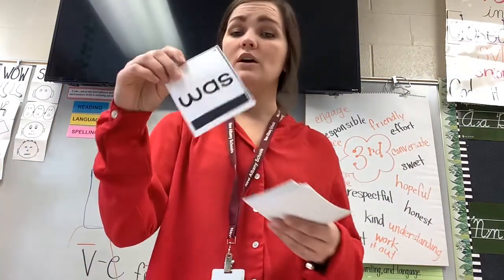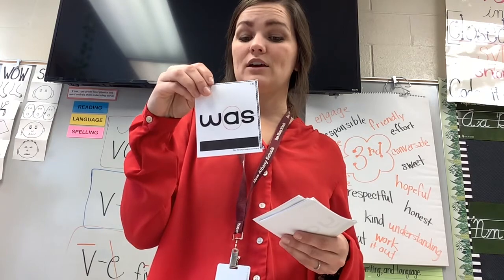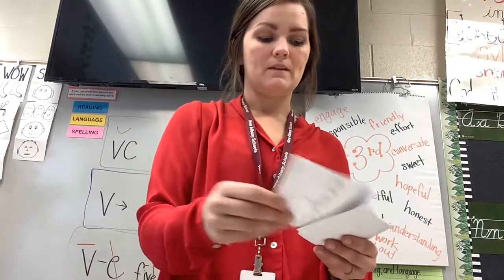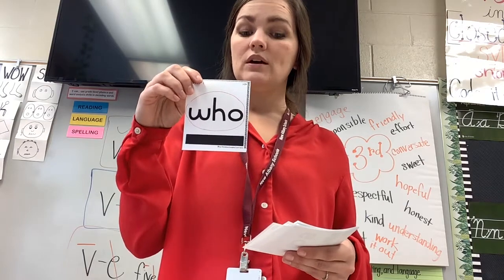Another example is 'was' — you've probably heard kiddos say 'was' the wrong way, and that's because it doesn't follow the rules. Another one that does not follow the rule and gives lots of trouble is 'who.'